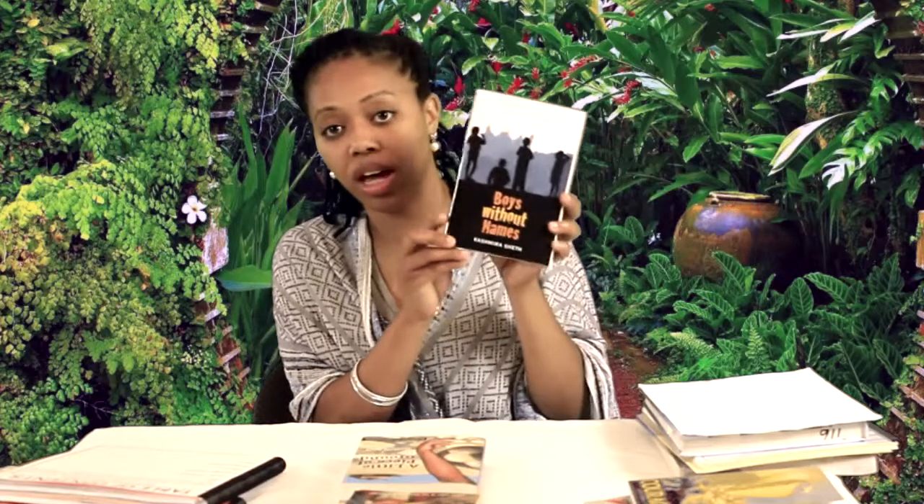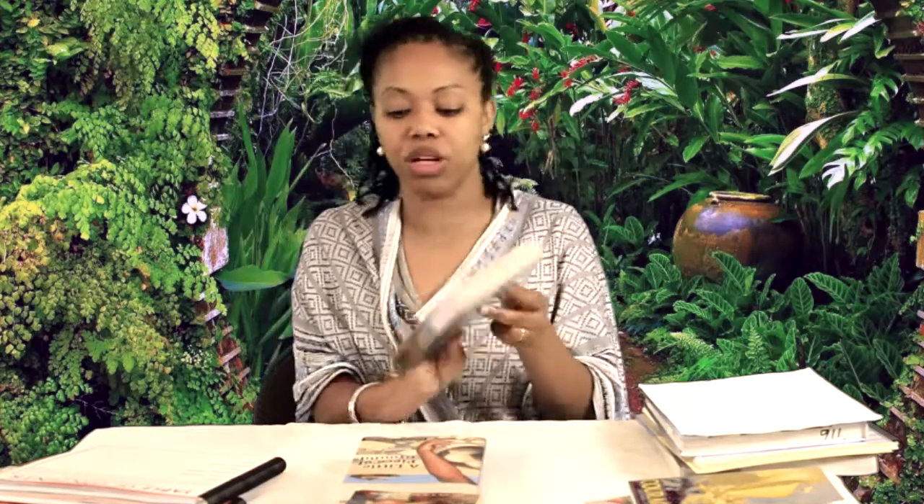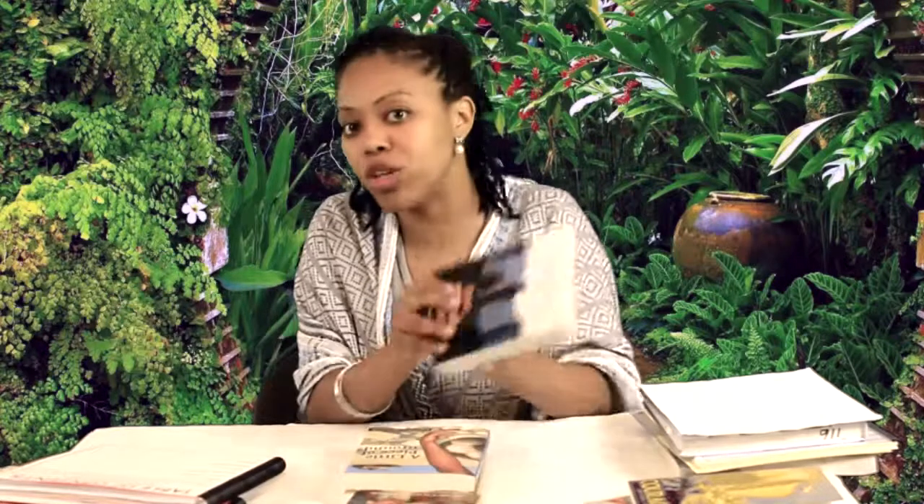The next book that we're going to read is Boys Without Names. We're going to read this title when we study India. Boys Without Names is by Kashmira Sheth — really good book. If you are studying India, add this book to your list for boys and for girls, even though the main character is a boy. When we study Boys Without Names, we are going to have a traditional study guide with a host of literary skills. I have designed this course to be worth half a credit, so some of the study guides I've chosen are on the freshman level, Boys Without Names being one of them.